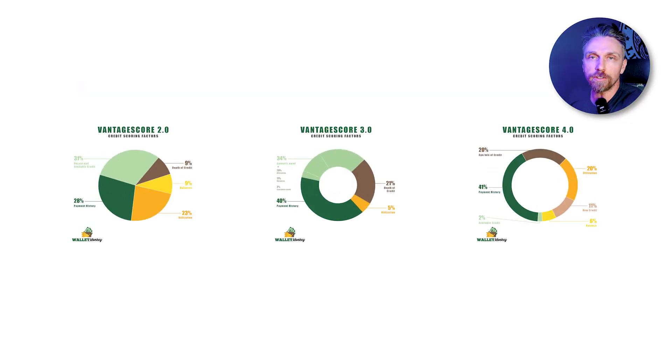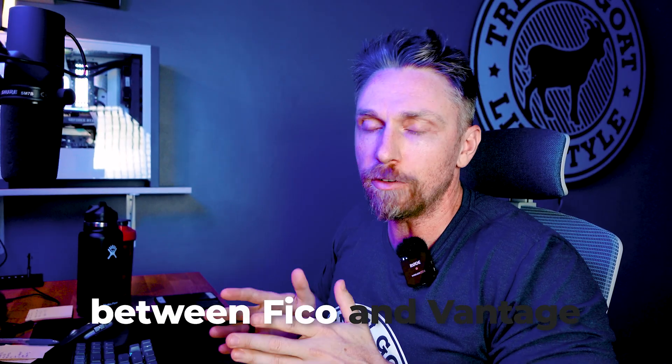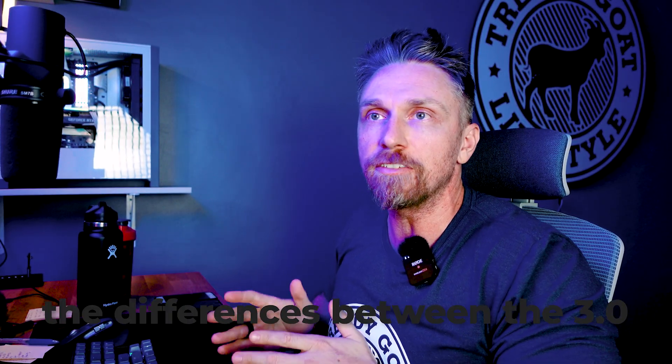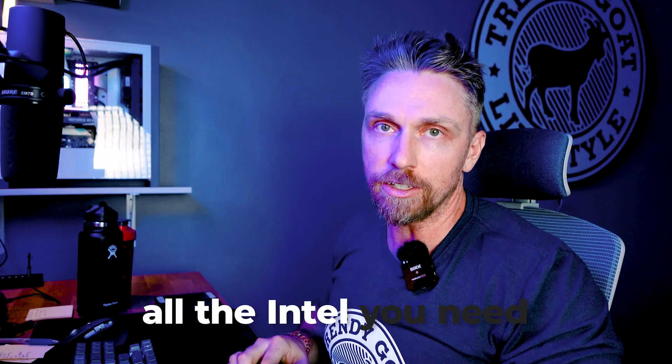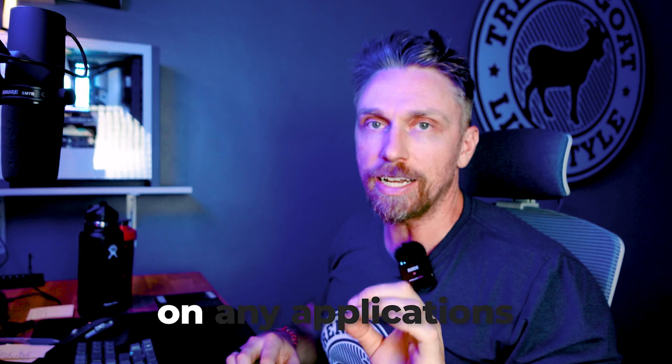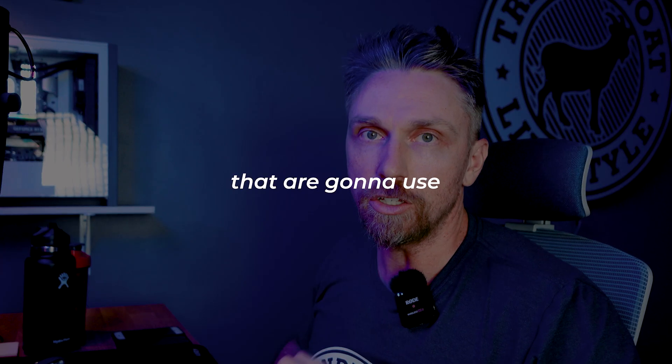Welcome back. I've got some nice graphs and pie charts to follow along because we can use similar tools to what we look at with FICO. That being said, Vantage is quite different and you're going to start to see the differences between the two. By the end of this video, I hope you'll walk away understanding the differences between FICO and Vantage, as well as between 3.0 and 4.0, so you've got all the intel you need for any applications that use Vantage.